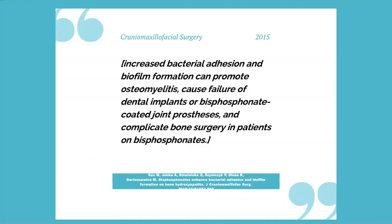Let's consider the cranial maxillofacial surgery realm. We know that people working in the head and neck region doing facial and skull reconstruction are well-versed in the literature. They realized the problem with osteomyelitis. In the journal of cranial maxillofacial surgery, Dr. Coase mentioned that there's increased bacterial adhesion and biofilm formation that promotes osteomyelitis and causes failure of dental implants or bisphosphonate-coated joint prostheses. The key word here is biofilm formation — a bacterial insult that causes inflammation, infection, and osteomyelitis.